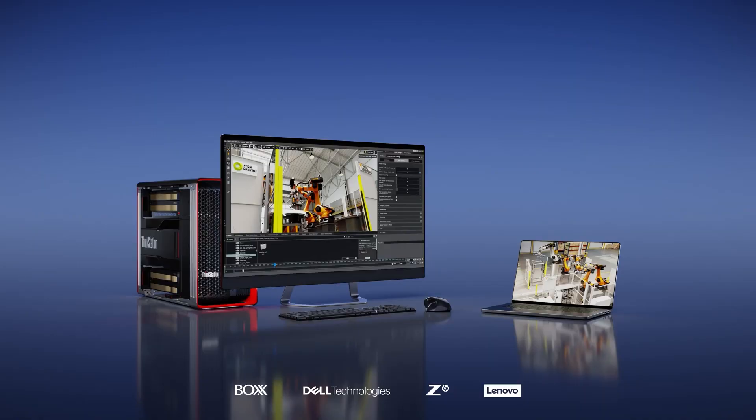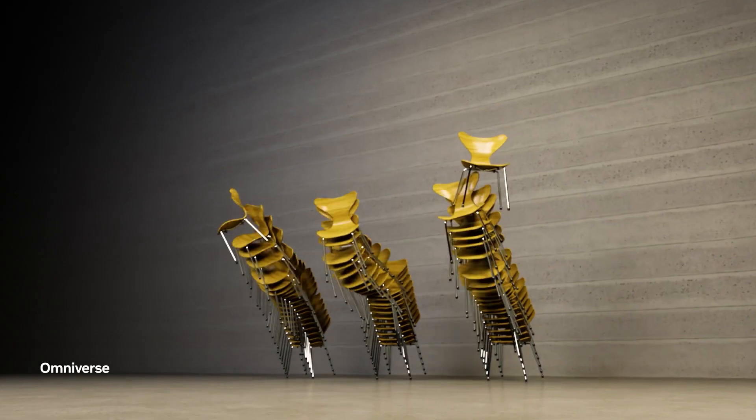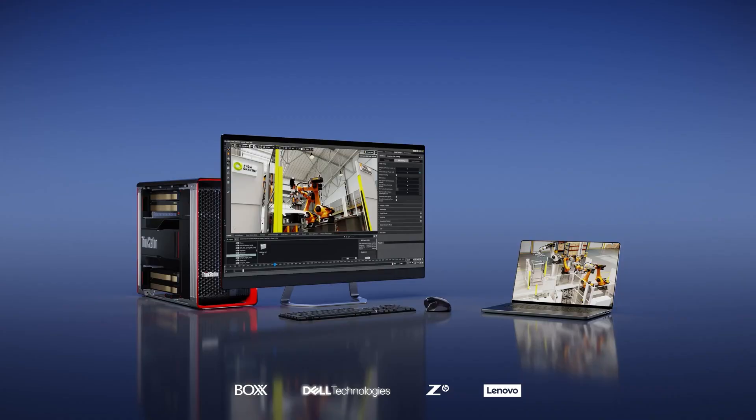We've made significant updates to Omniverse in every area. Today we're announcing three systems designed to run Omniverse. First, we're launching a new generation of workstations powered by NVIDIA ADA RTX GPUs and Intel's newest CPUs. The new workstations are ideal for ray tracing, physics simulation, neural graphics, and generative AI. They will be available from Dell, HP, and Lenovo starting in March.